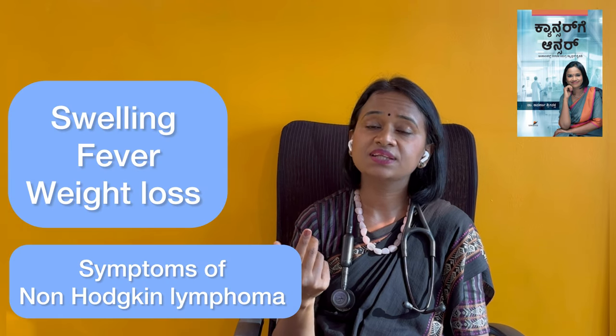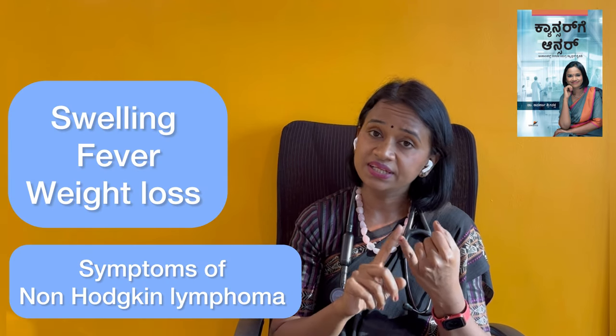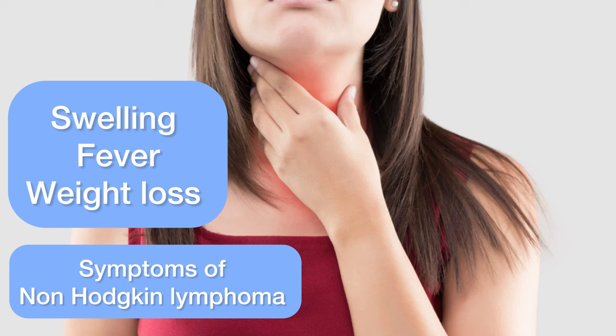If you have Non-Hodgkin Lymphoma, the person can have various symptoms. You can have symptoms such as weight loss, involvement of the lungs, stomach, and other organs. Based on these symptoms, we can suspect this lymphoma.